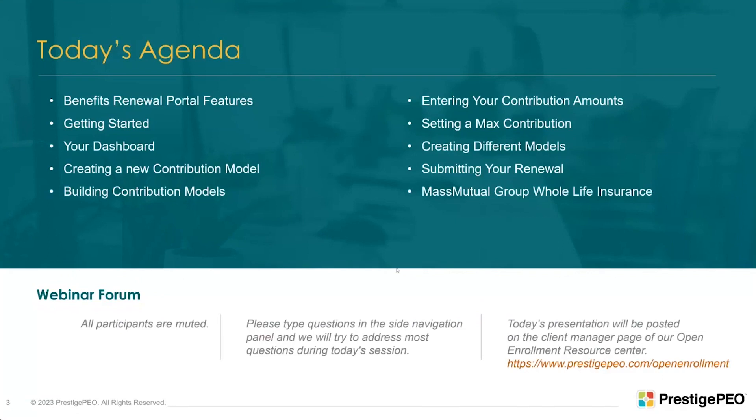This webinar is for client managers, brokers, and decision makers at the company, and should last about an hour. The first 25 minutes I'll go through the renewal portal and take a few questions. Then I'll pass it to John Manning to talk about a unique whole life product offered to Prestige employees, and then he'll take a few questions. Participants are muted, so please type your questions into the side navigation panel.